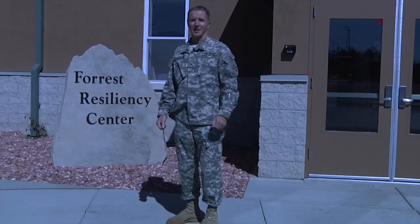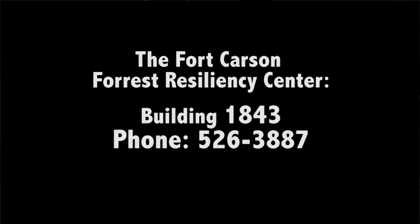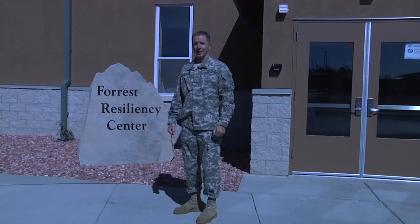It was really interesting, and I learned exactly what my body needs to be fit. For more information, stop in or call the Fort Carson Resiliency Center. This is Army Corporal Anthony Kazluchar reporting for the 4th Infantry Division, Fort Carson.